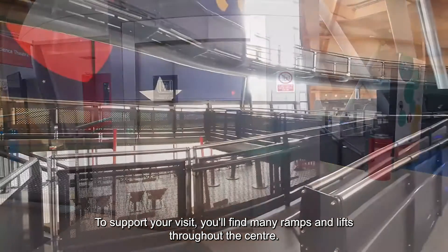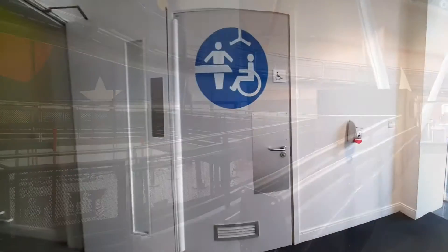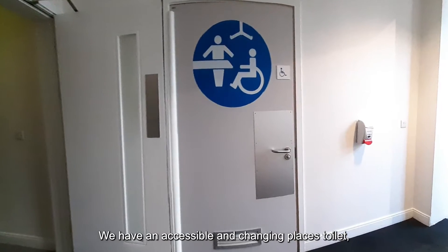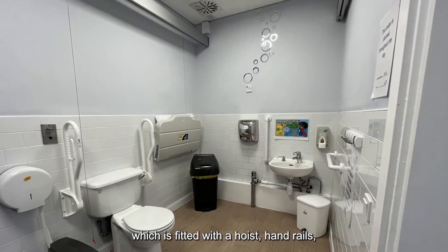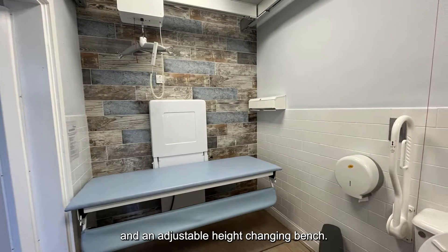To support your visit, you'll find many ramps and lifts throughout the centre. We have an accessible and changing places toilet, which is fitted with a hoist, handrails and an adjustable height changing bench.